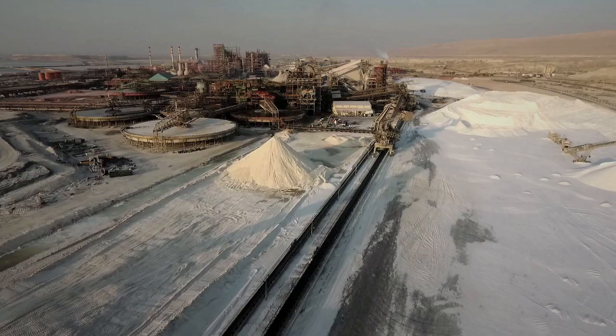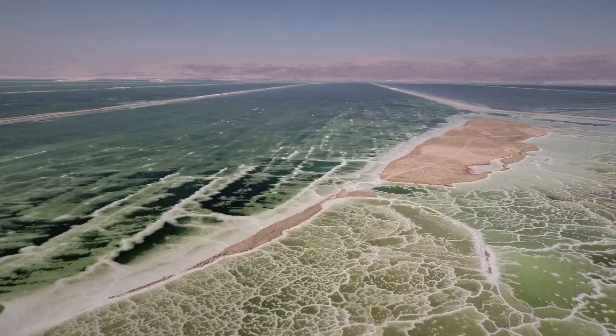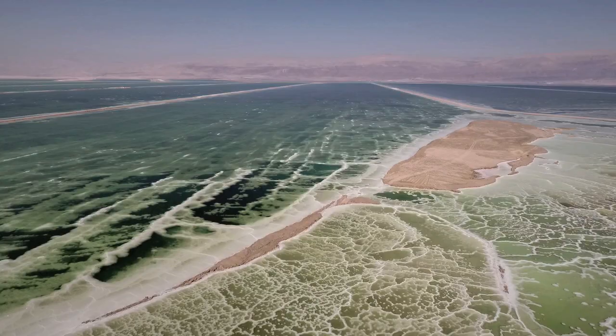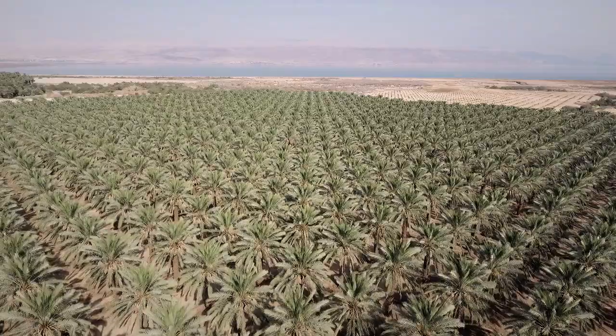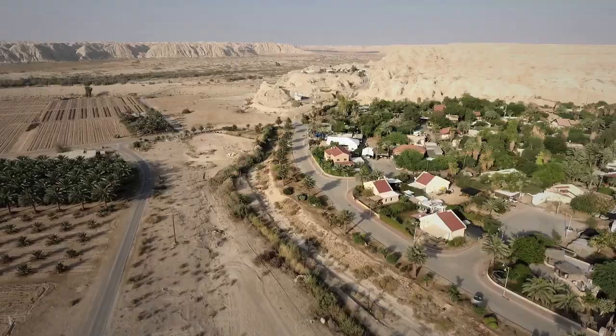The Dead Sea is also more than just a tourist attraction. It's a source of unique minerals with healing and medicinal properties that are used in lots of products, from fertilizers for agriculture to cosmetics and beauty products. The region also has rare water sources that are used to grow high quality vegetables and dates.